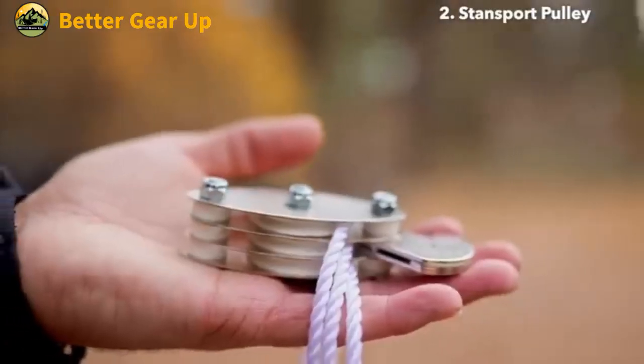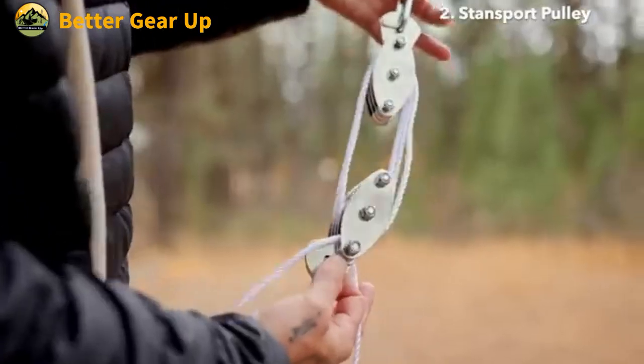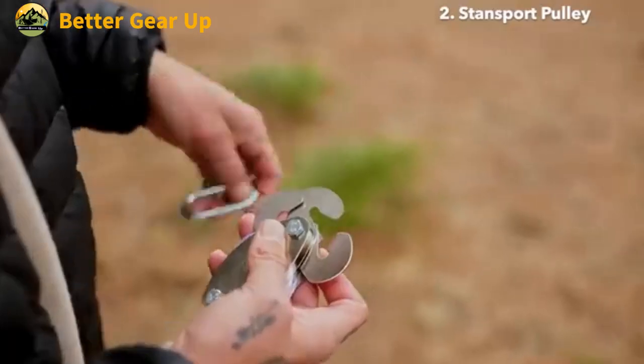Its combination of high weight capacity, durable construction, and generous rope length makes it an excellent choice for a wide range of applications.